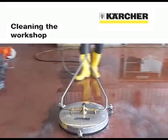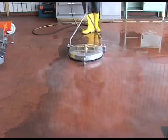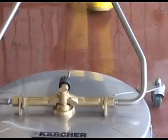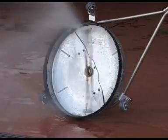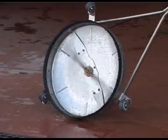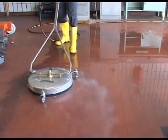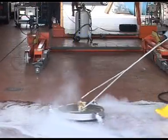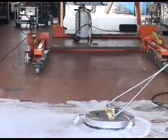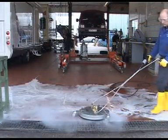Oil and grease stains on workshop floors represent an accident risk for staff. These stains can be rapidly removed with the hard surface cleaner because the distance between its rotating power nozzles and the floor is always constant and guarantees a uniform finish. Even heavy oil stains can be easily removed without splashing walls and equipment by using suitable alkaline cleaning agents and hot water at up to 85 degrees Celsius.